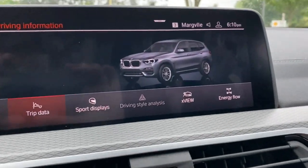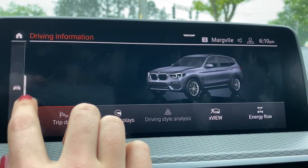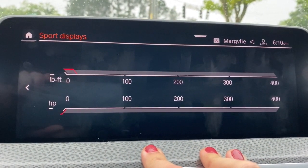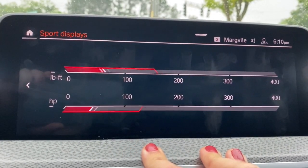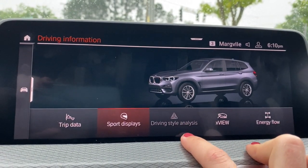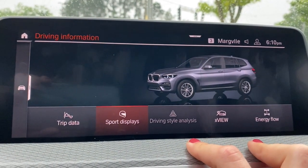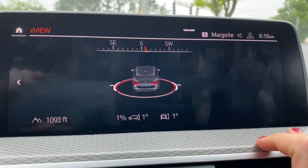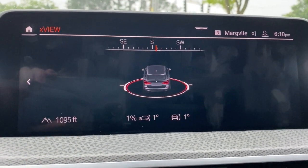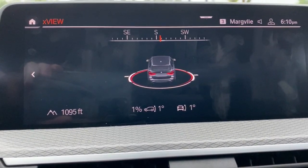Under driving information, this is where you see and can reset your trip data. Under sport displays, you can see the horsepower and torque you're using at any given time. Driving style analysis is only available if you drive in EcoPro often — it gives you tips on how to drive more efficiently. X view shows you the tilt of the vehicle by degrees, direction, and elevation — very useful if you ever take the car off-road, which is safe to do.